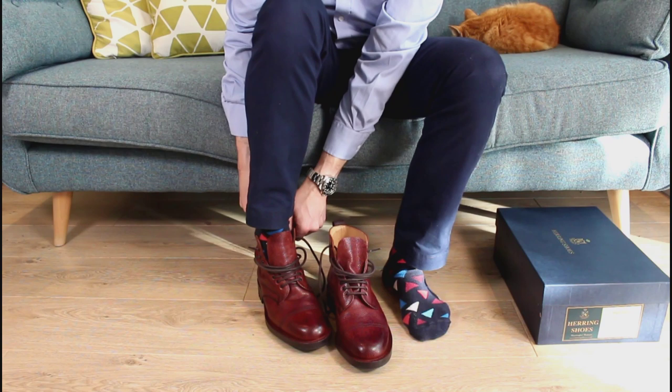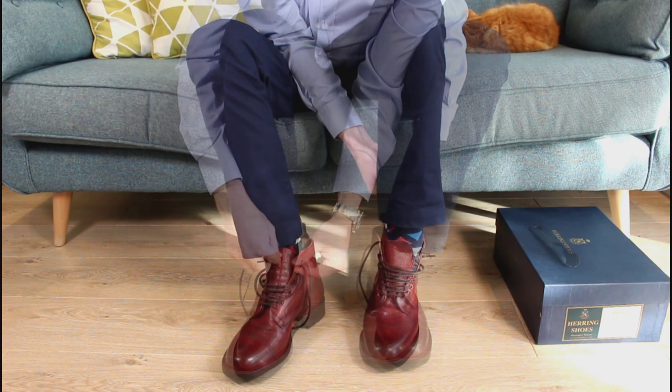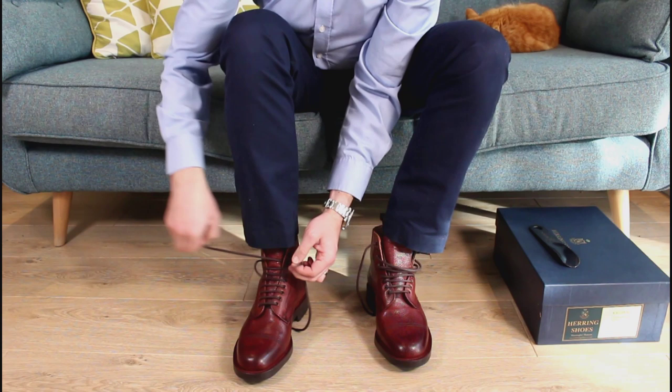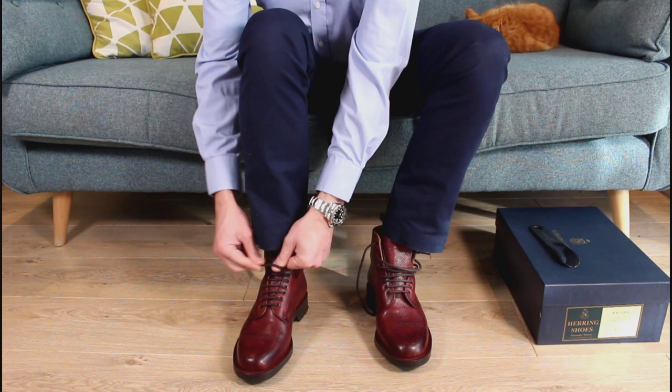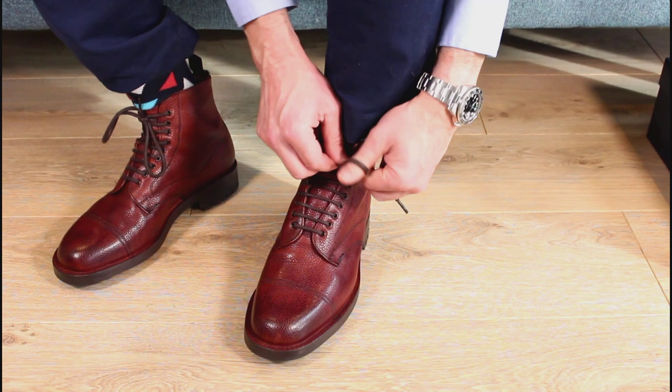These are very much a country style boot. They have a fairly generous sizing to go with a thicker pair of socks — these are G fitting. With a formal shoe, anything F, G or above, I always go almost half a size down, so I'm down to a seven and a half on these. They fit great, and the wider country last allows you to wear a nice thick sock.